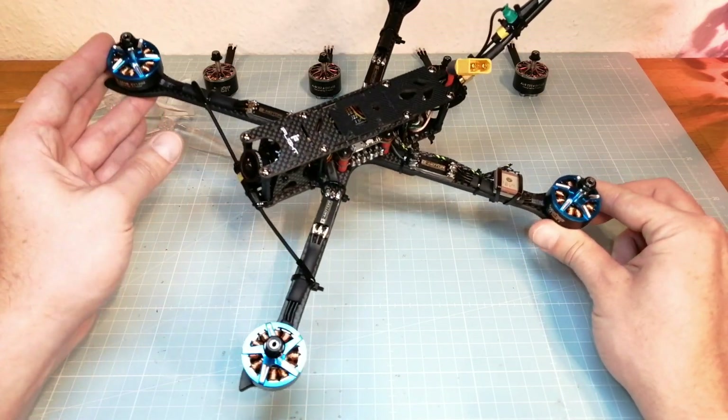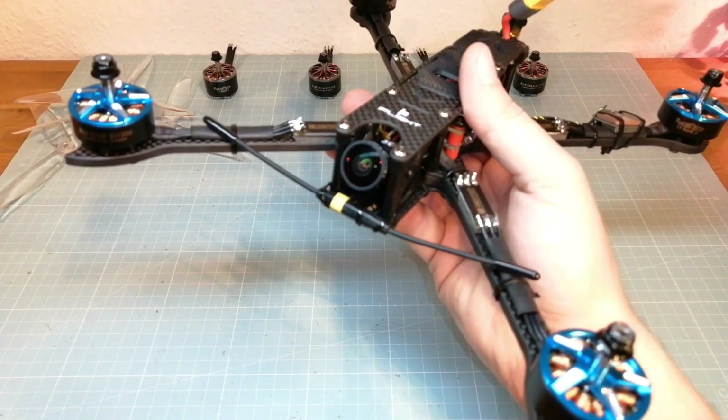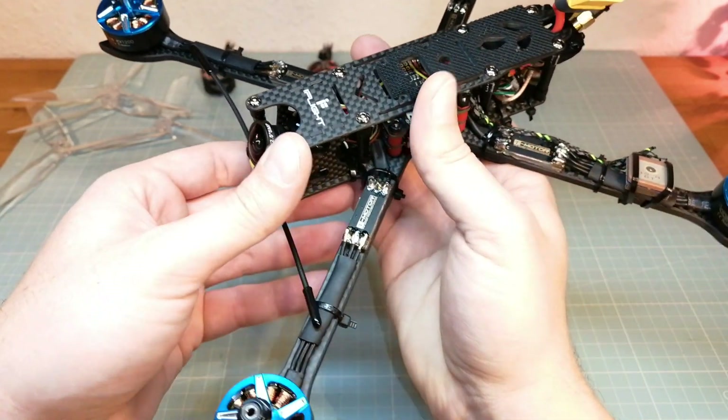Hello guys, welcome back. Today I have installed two R9 mini receivers, red and dunt, on my XL7 in order to feel as safe as possible on my first long range flights.